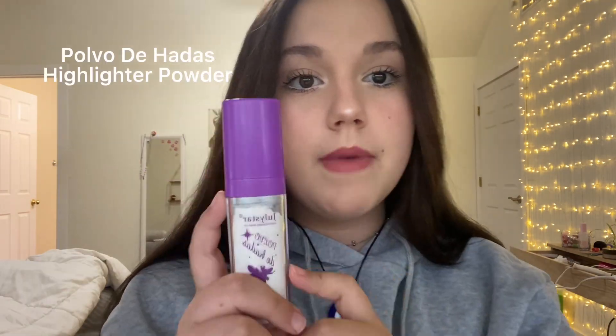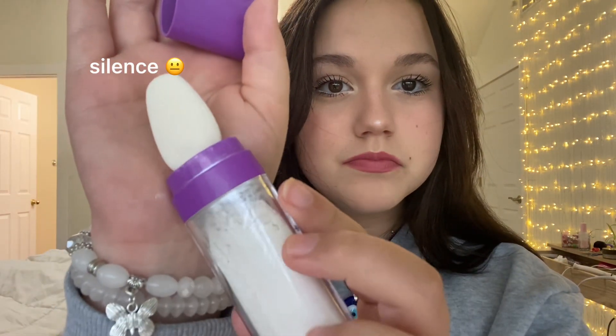This is like my favorite highlighter. It is so pretty. A little goes a long way, so don't use a lot.